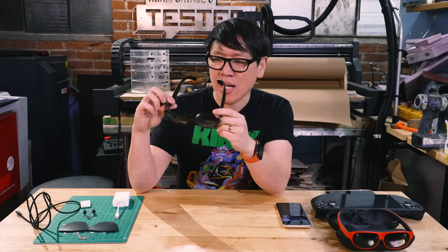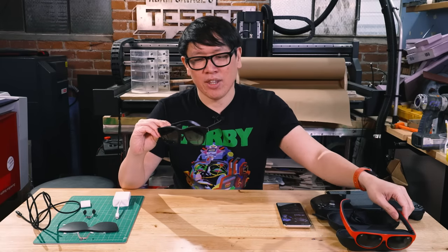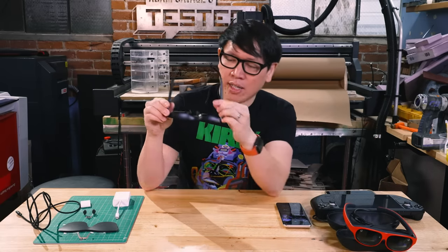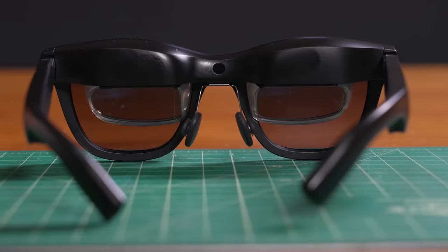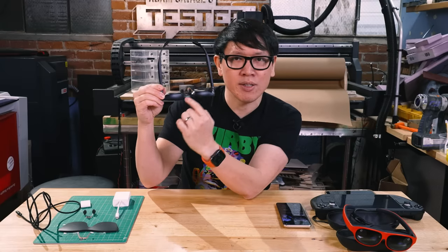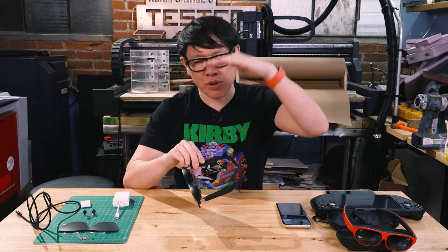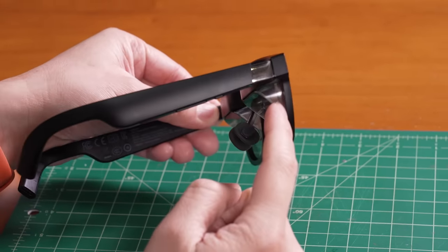First, let's talk about how the display technology works. While this looks like a pair of sunglasses, what Xreal has achieved with both the Air and the Lite is a form factor that hides their implementation of birdbath optics really well. The way you see imagery is through two 1080p small OLED panels — made by Sony — located at the top of the frame. The displays emit an image downward, which hits a beam splitter: a panel at a 45-degree angle that reflects the image forward.